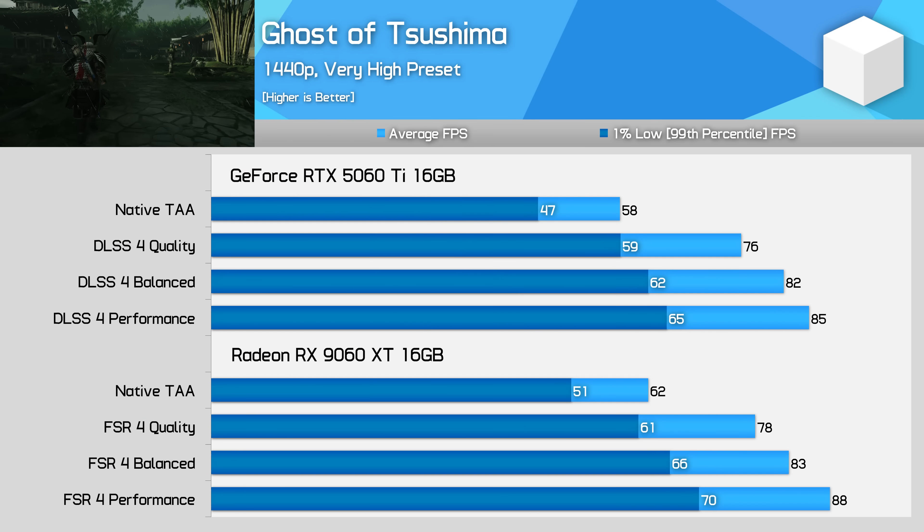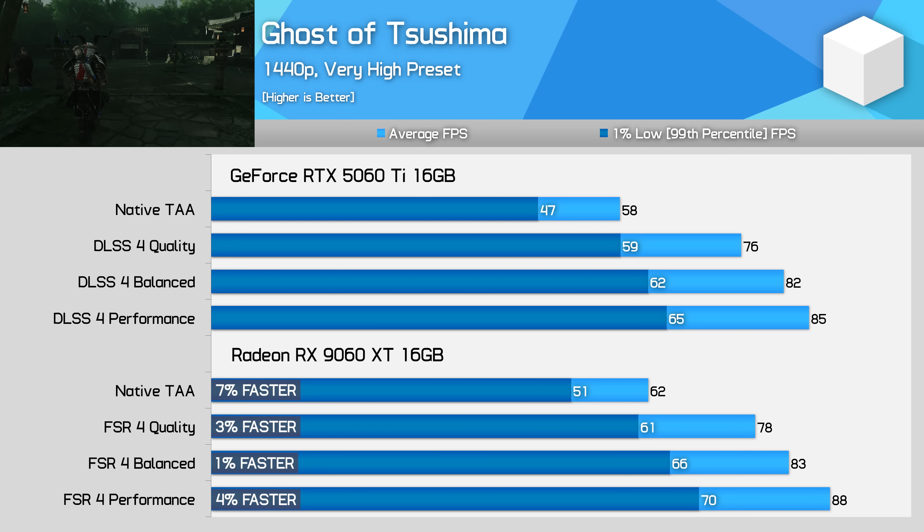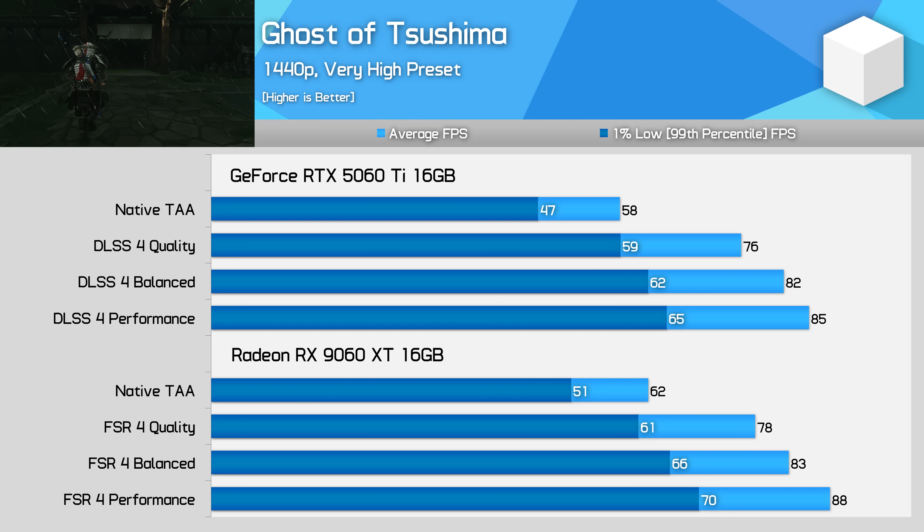Ghost of Tsushima is one of the more favourable games to Radeon out of the selection we tested. Here the 9060 XT is a couple of percent faster in all of the configurations, though we're basically talking about a tie, and of course both models deliver highly playable performance. No weird scaling is happening here.